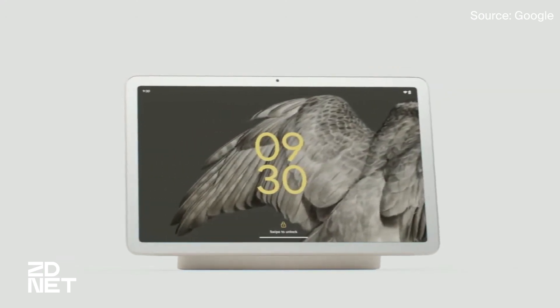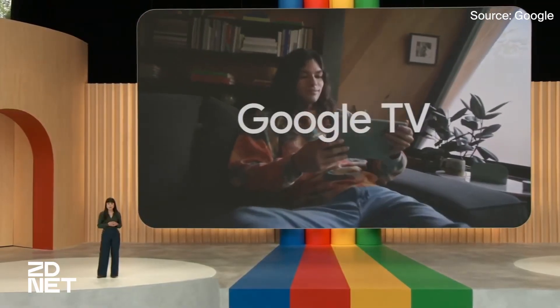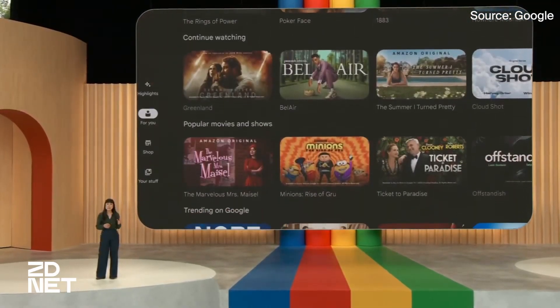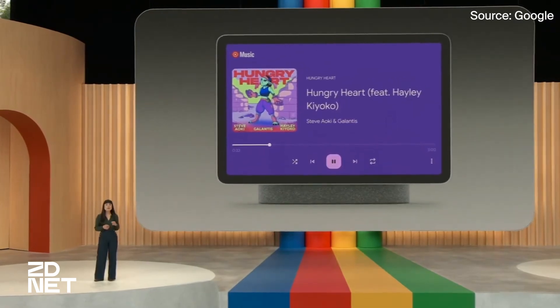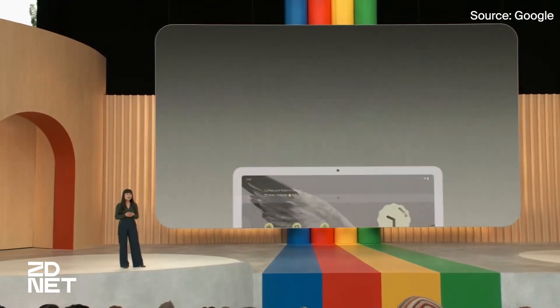The dock is where this tablet differentiates itself from others. It acts as a combination of a speaker and charging dock, as the name implies, allowing you to cast music or videos from another device, control your other smart home devices, and easily use Google Assistant.